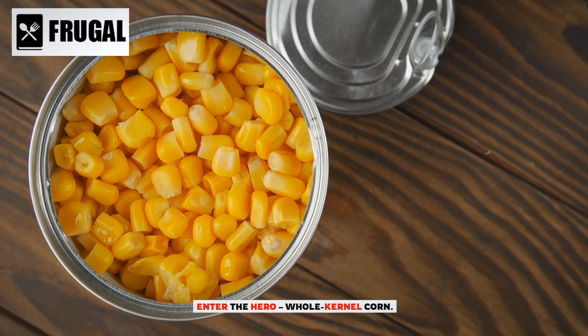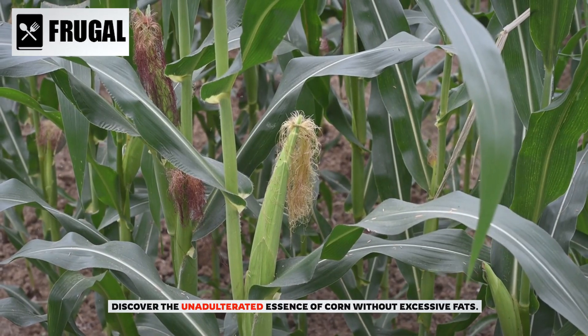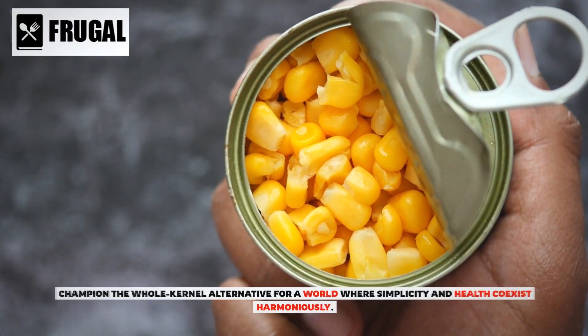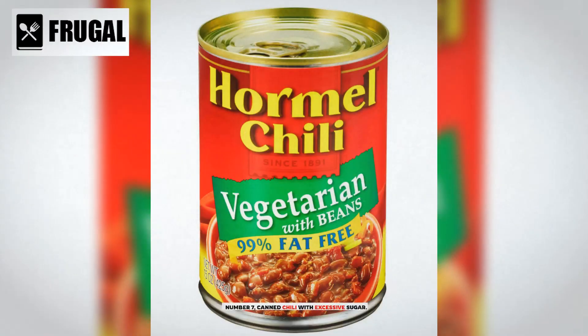Enter the hero: whole kernel corn. Discover the unadulterated essence of corn without excessive fats. Champion the whole kernel alternative for a world where simplicity and health coexist harmoniously.